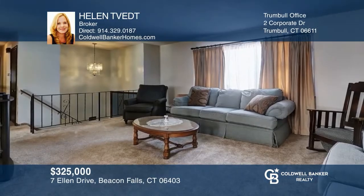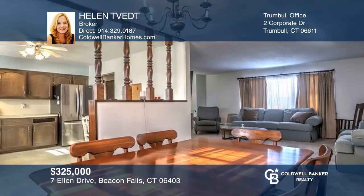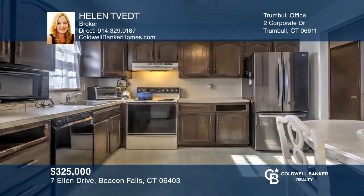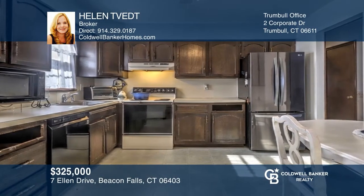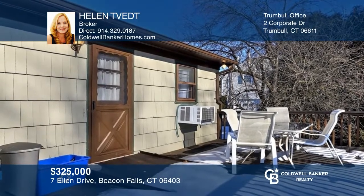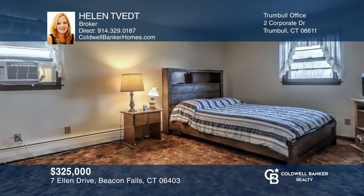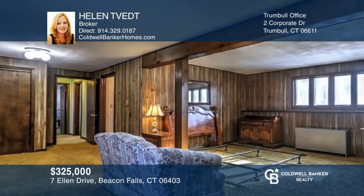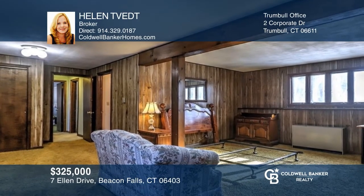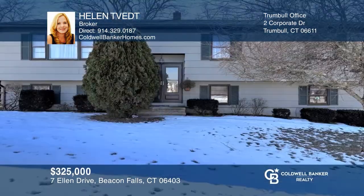Beautiful raised ranch located in a quaint area with acclaimed Region 16 schools. The upper level offers a bright living room that opens to the spacious dining room, and a lovely kitchen with access to a deck overlooking a private yard. There are three spacious bedrooms including a primary bedroom, a finished lower level with two bright rooms and a half bath, and an attached one-car garage. This home is in a convenient location, close to everything. Come see your new home today with Helen Tevet.